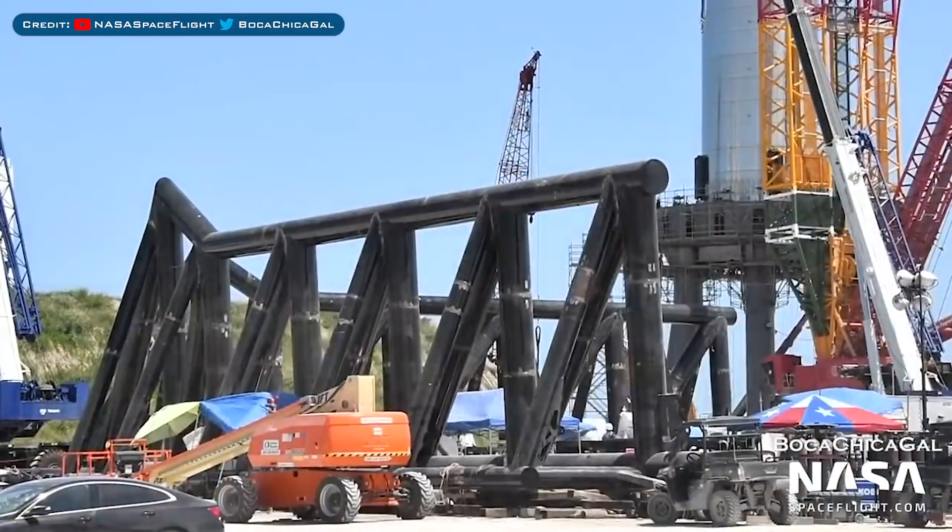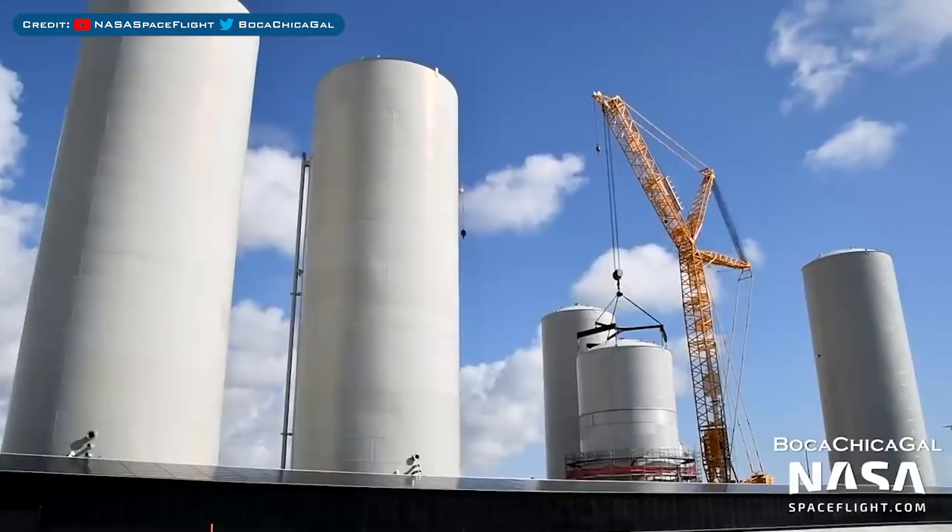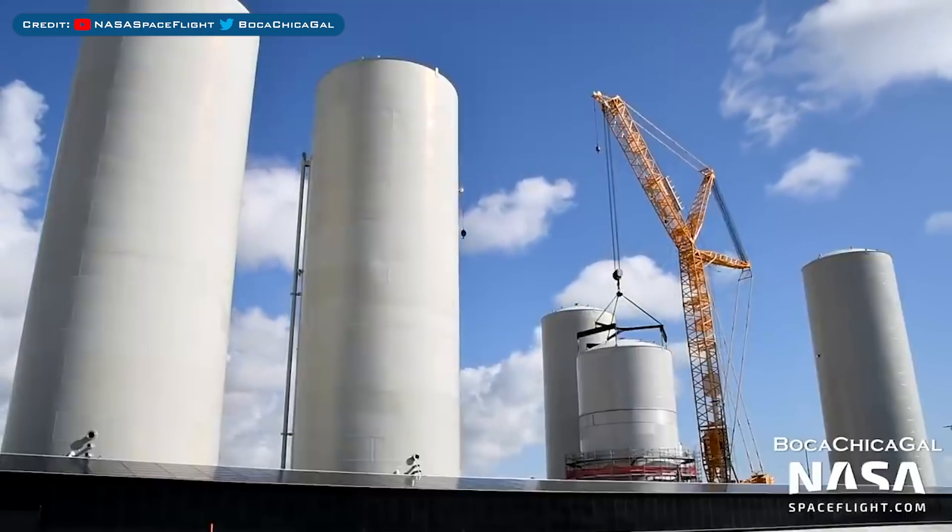Moving onto the Boca Chica action, here's the latest with the structures being built at the launch site. Also, here's a view of the latest cryotank shell construction work.